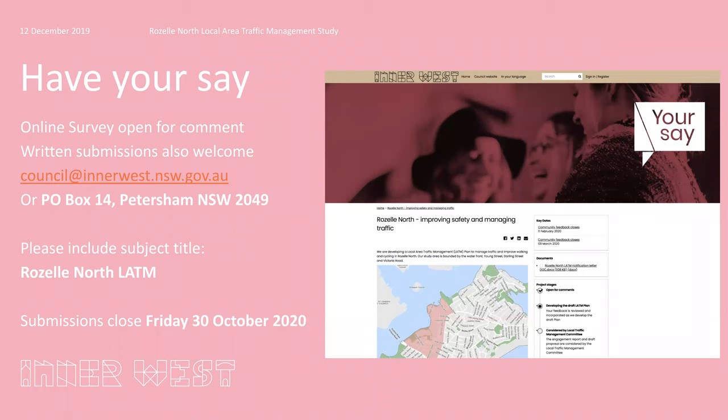There are other videos that will go through the draft treatments in more detail, and you can find them on the Your Say page where you found this video. We'd like to invite you to comment on the treatments. You can complete the online survey, send emails to Council's email address, or write to us. Please include the subject title Roselle North LATM, and submissions will close on Friday the 30th of October. Thank you.